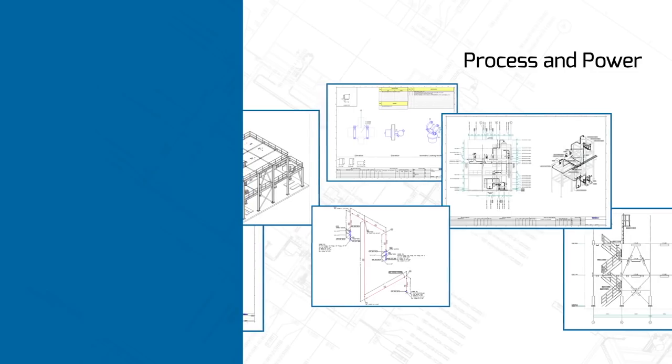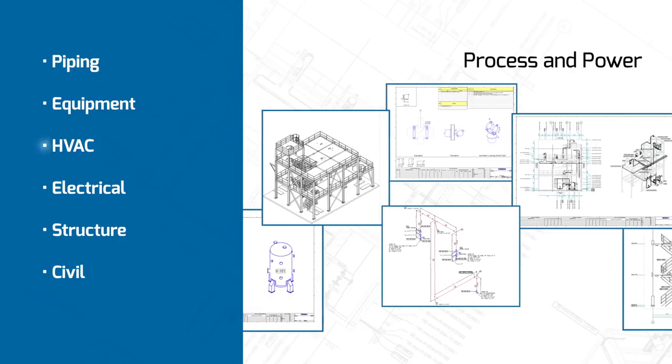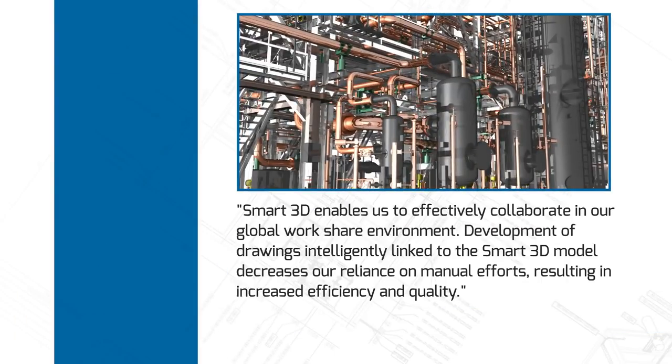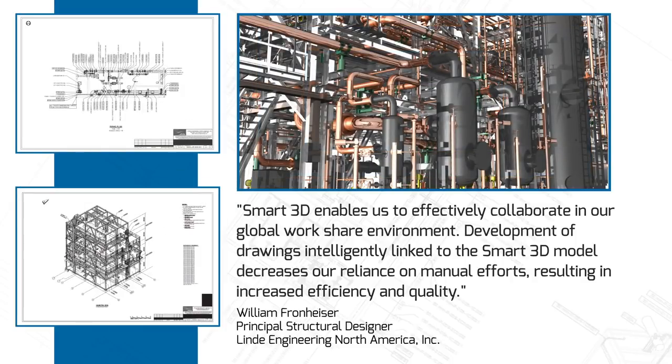For the process and power industries, Smart3D supports drawings for piping, equipment, HVAC, electrical, structure, and civil disciplines. Smart3D enables us to effectively collaborate in our global work share environment. Development of drawings intelligently linked to the Smart3D model decreases our reliance on manual efforts, resulting in increased efficiency and quality.